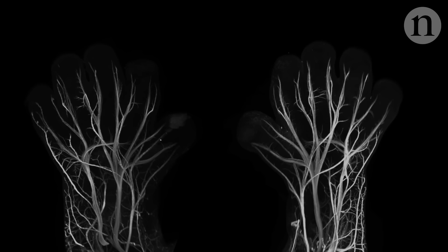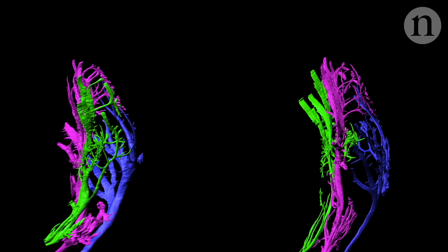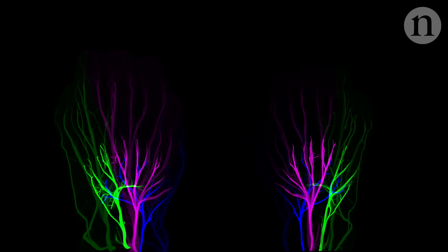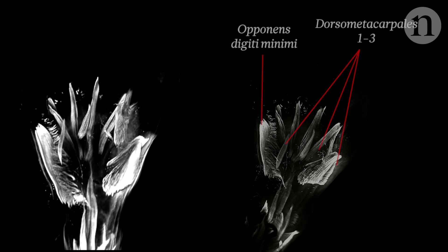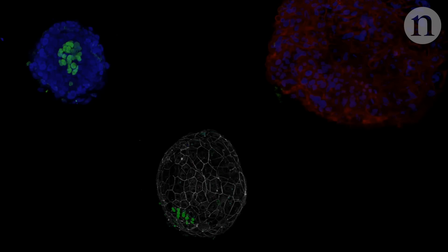But even after this early phase is over, there is still a lot of work involved in building a body. To study later phases, scientists have made and analysed high-resolution 3D atlases of human embryos and foetuses. One team found that the left and right hands don't simply mirror each other when growing their nerves — instead, some branches take random paths in each limb. Another group saw muscles that grew in early embryos only to disappear as the foetus developed, like these, though as yet they're not sure why.